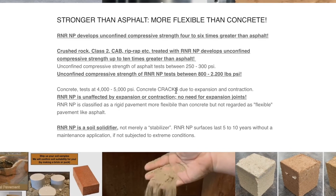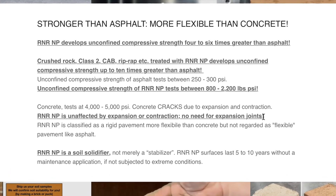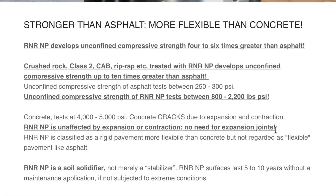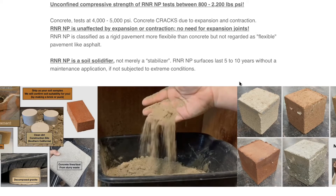R&R Natural Pavement is not affected by expansion and contraction, so there is no need for expansion or control joints. The product is considered a rigid product, like concrete, but it's flexible, but not as flexible as asphalt. Therefore, you have a product that makes a surface that does not crack. This is a soil solidifier, not just a stabilizer.